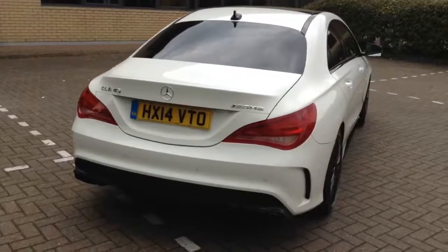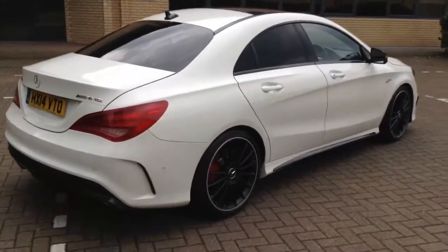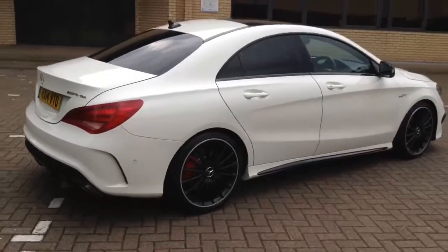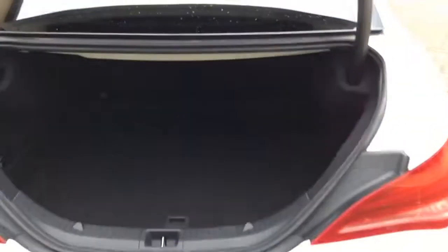It's quite a practical car. When we open the doors you'll see the seating capacity. You've got a good-sized boot with two anchorage points at each end, a luggage hook on the left-hand side, and you can see the original Mercedes first aid kit is still in there.